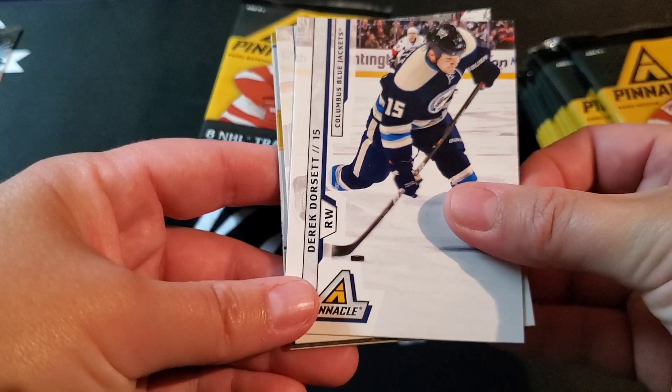I'm left-handed and these packs are backwards. They are backwards — I'm so used to opening them on the other side. Panini does everything backwards. Derek Dorsett, Pierre-Marc Bouchard, Tuomo Ruutu.